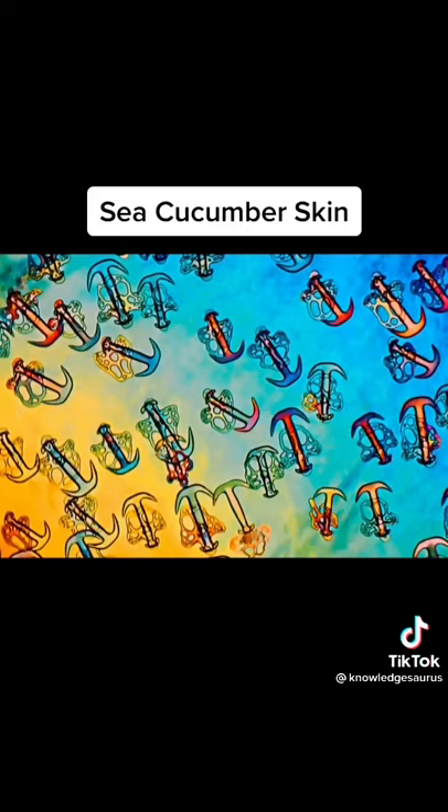Number two is the skin of a sea cucumber. You see a lot of anchors and hooks, and it's really funny that this is actually real since it lives in the ocean. Number three is alcohol.